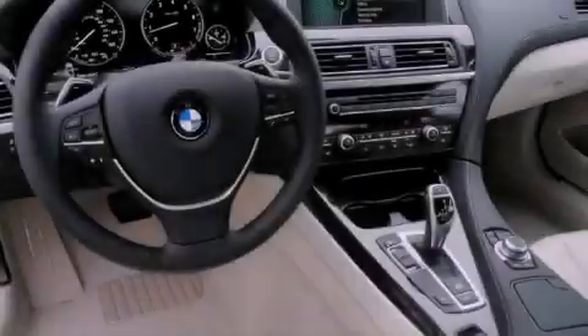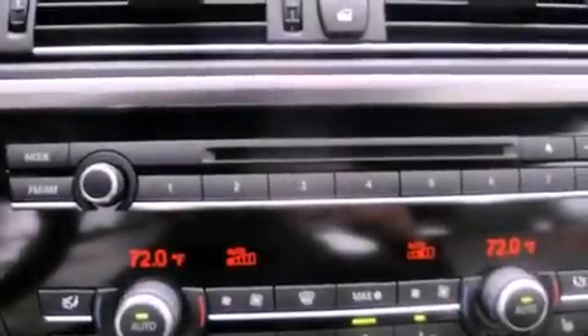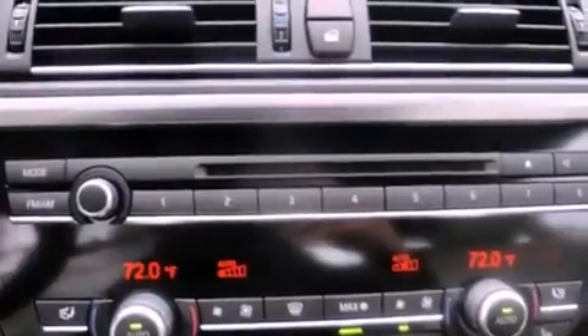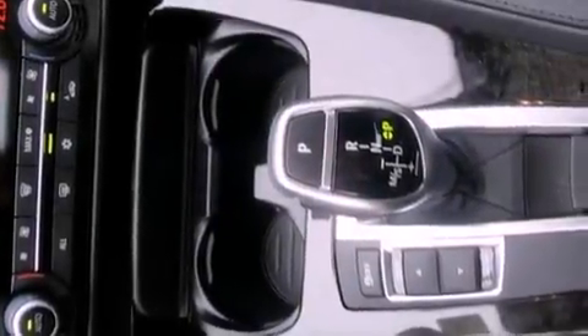19-inch wheels, steering wheel memory settings, an auto-dimming rearview mirror, a premium sound system, a leather-wrapped steering wheel, a passenger-side vanity mirror, a security system, a traction control system, air conditioning with automatic climate control, and cruise control.